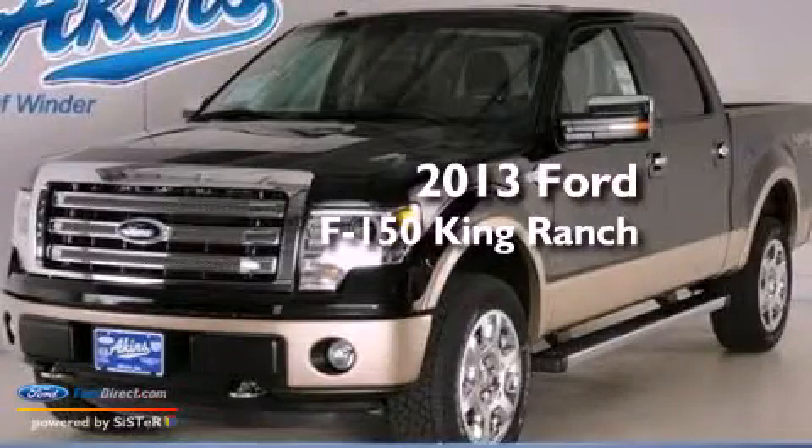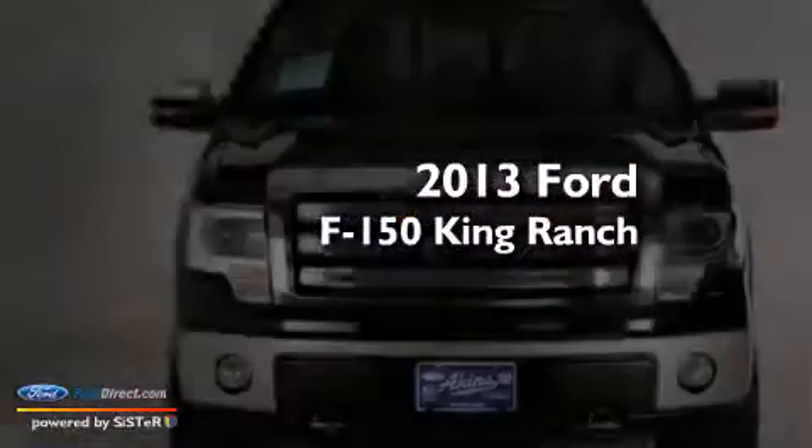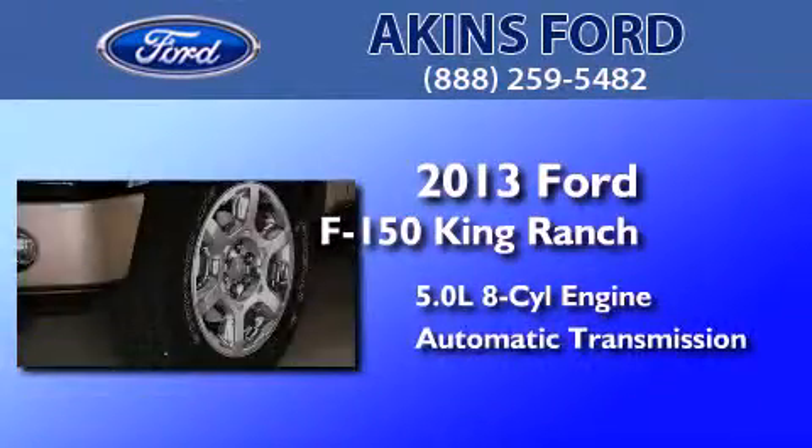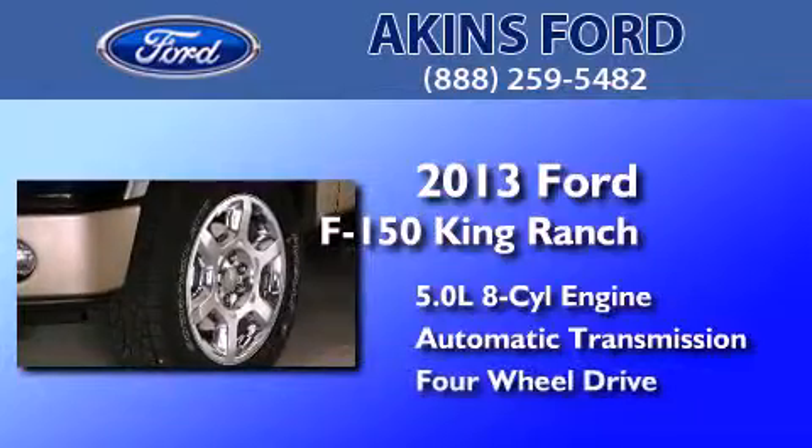This is a brand new 2013 Ford F-150 King Ranch. It has a 5.0-liter eight-cylinder engine, an automatic transmission, and the added capability of four-wheel drive.